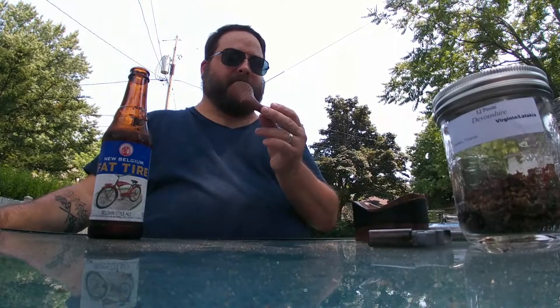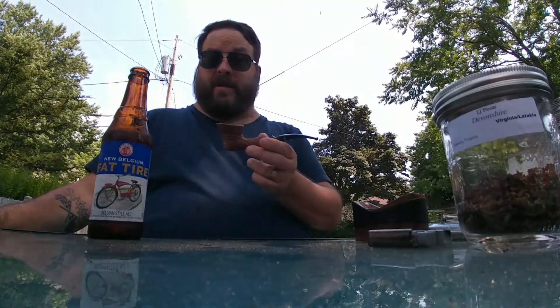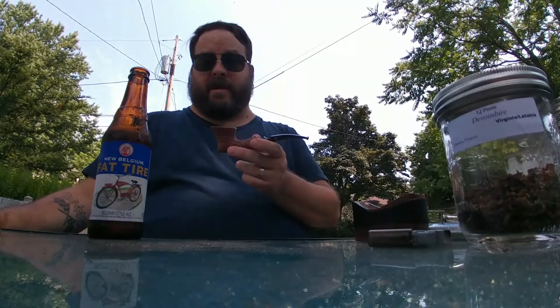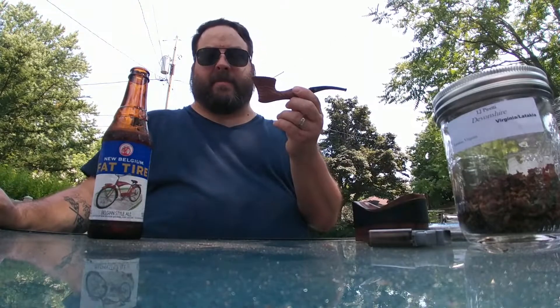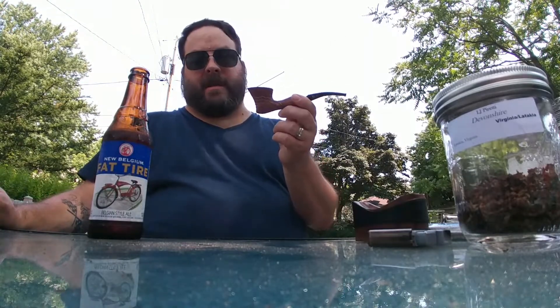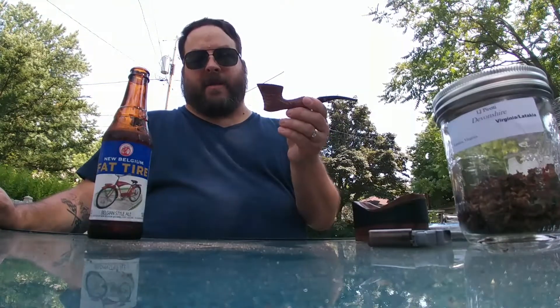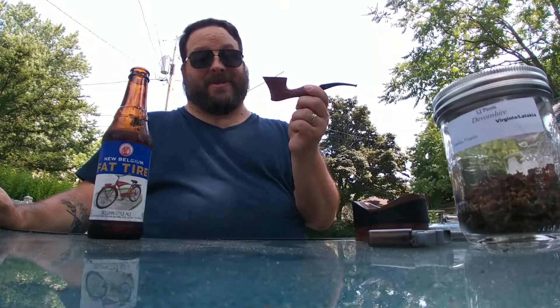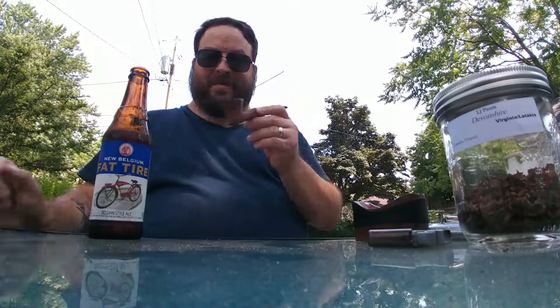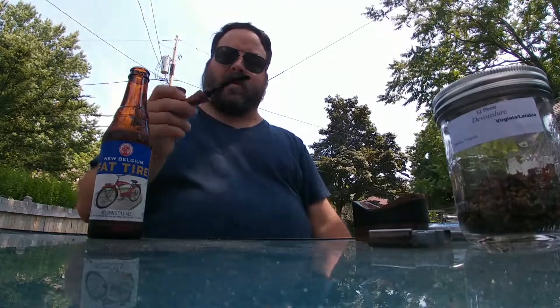I love this pipe. This is an heirloom pipe. Should my son or someone else in my family inherit my things after I pass someday, God forbid, this is a pipe I would be proud to pass down as a piece of my legacy. This is a pipe that's beautiful and has a great story. I hope that is a video that is worthy of your question.